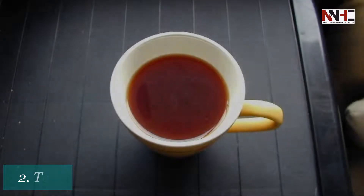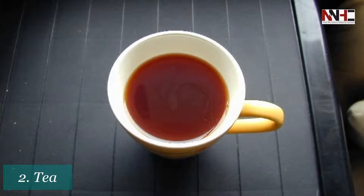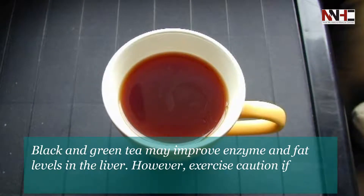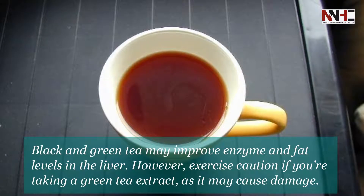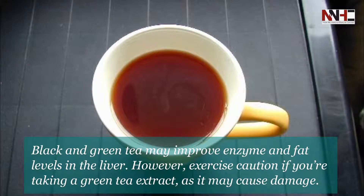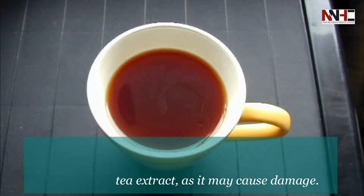Second is tea. Black and green tea may improve enzyme and fat levels in the liver. However, exercise caution if you are taking a green tea extract, as it may cause damage.